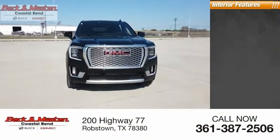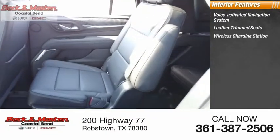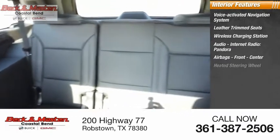Inside you'll find a voice-activated navigation system, leather trim seats, wireless charging station, audio internet radio, Pandora, airbags — front, center — and a heated steering wheel.